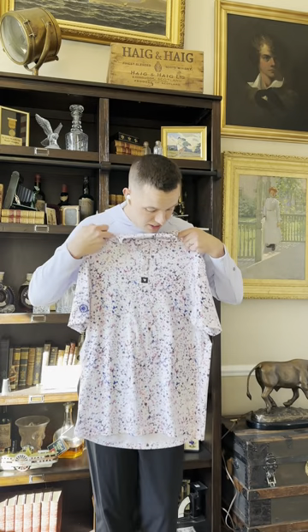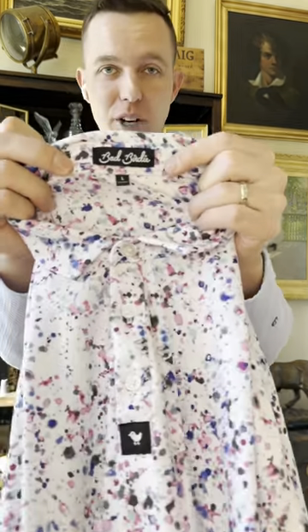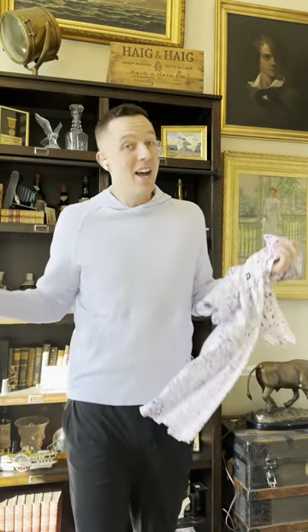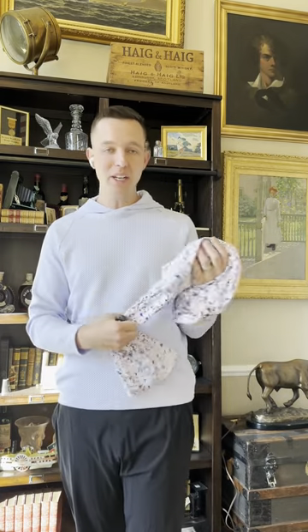Check this out — it's a golf polo. Someone threw paint all over it. For real though, it's a brand I've never even heard of: Bad Birdie. After doing this for a decade, I still run across brands I don't know. Looked it up — these bring like $40 to $50 used. Picked it up.